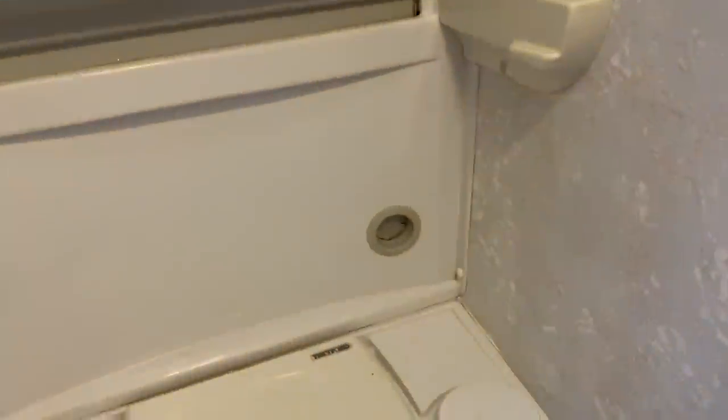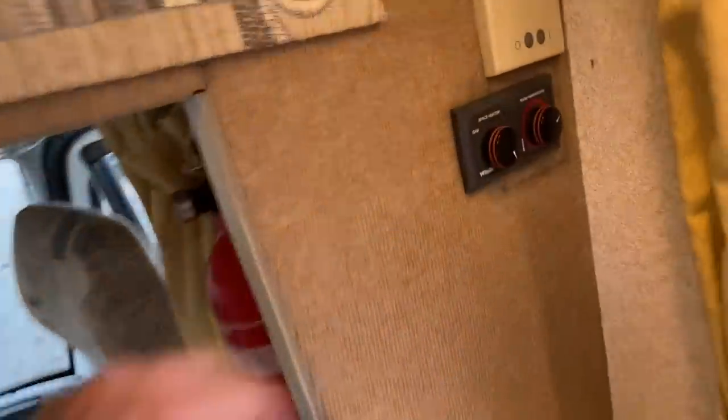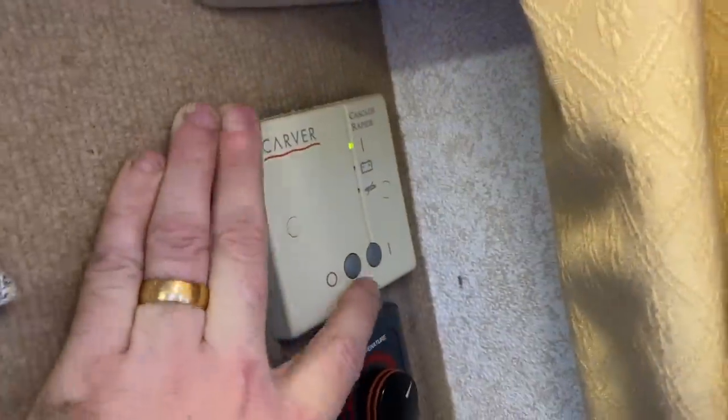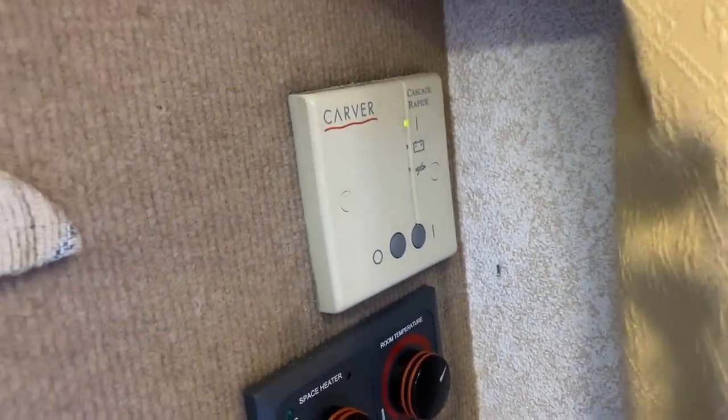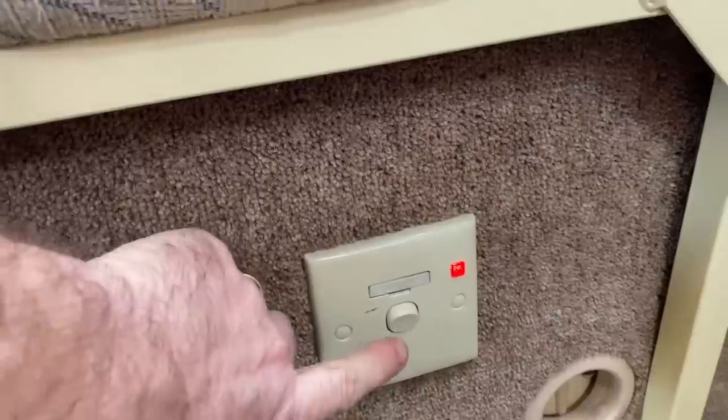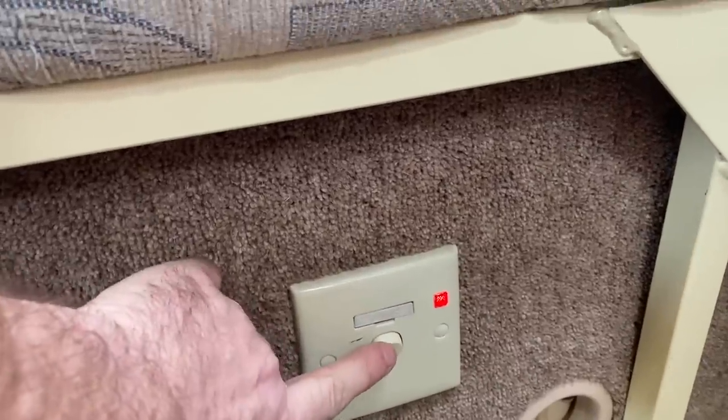Heat also comes through the vent in the shower room if necessary. That's working as it should do. We've got the gas-fired hot water system — the Carver hot water — so you can have hot running water when you're wild camping on gas. Or alternatively we have it on mains — so that's on mains.